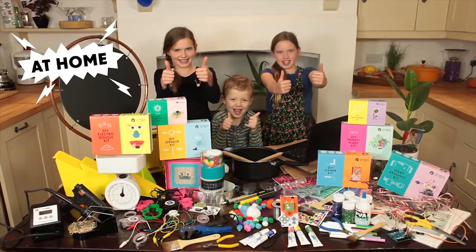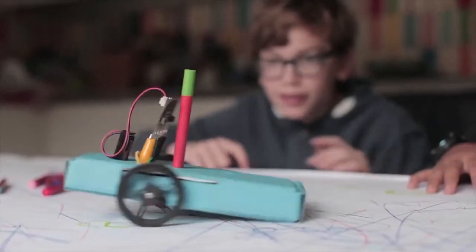Hi, I'm Daniel and this is Bethany, and we are the founders of Tech Will Save Us. We develop toys to help kids learn about the world through technology and play.